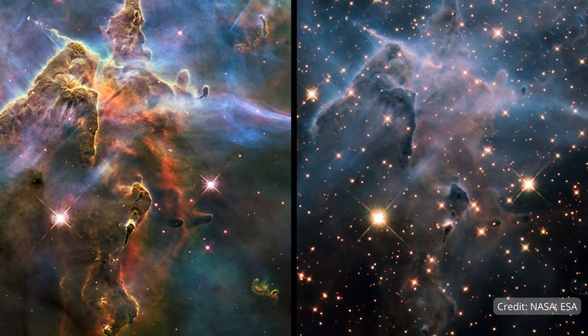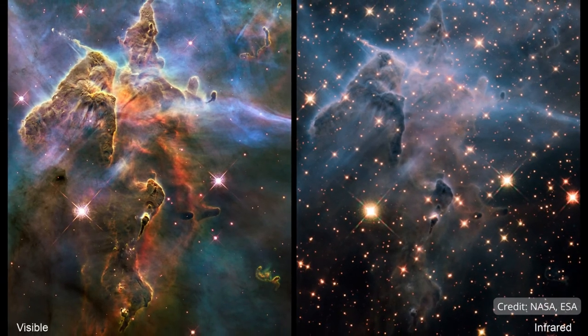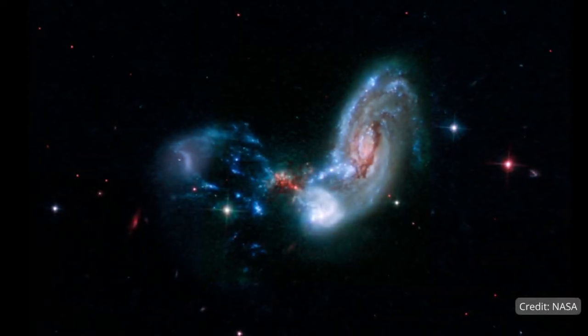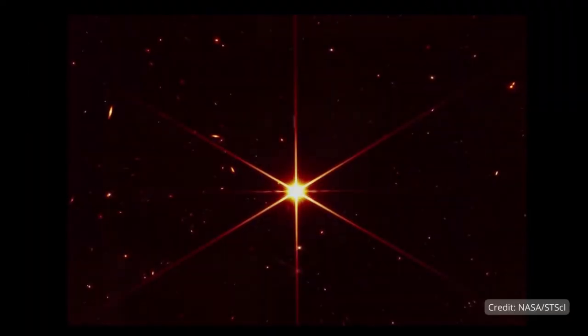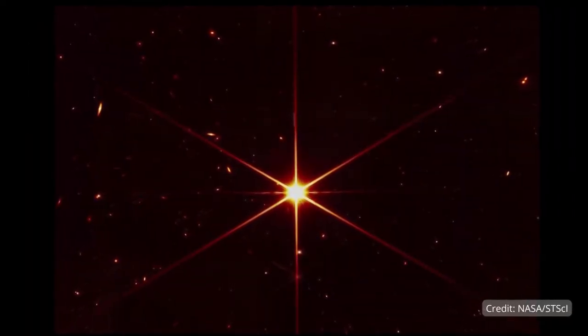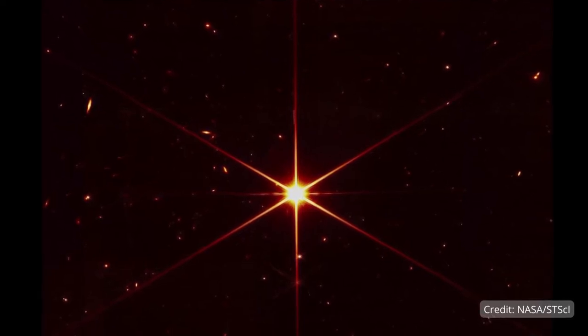Our group will be using this new improved precision to observe the dusty centers of galaxies and the intense starbursts and black holes that inhabit them. These dusty nuclei hold key pieces of information as to how galaxies like our own formed. But we know very little about them because we haven't been able to see through the dust that enshrouds them — until now.